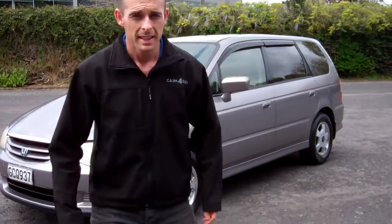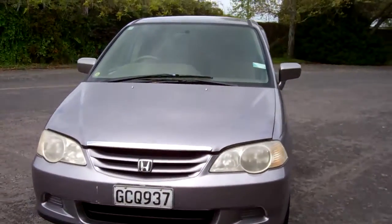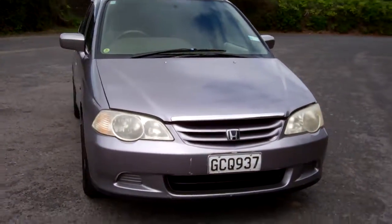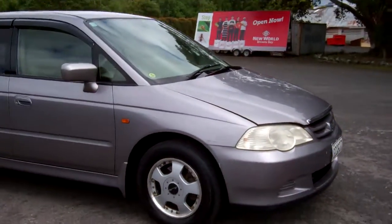Hello everyone, Dan from Cash4Cars. What you're looking at is our latest vehicle to go on the internet in an auction. This is a 2001 Honda Odyssey multi-purpose vehicle.